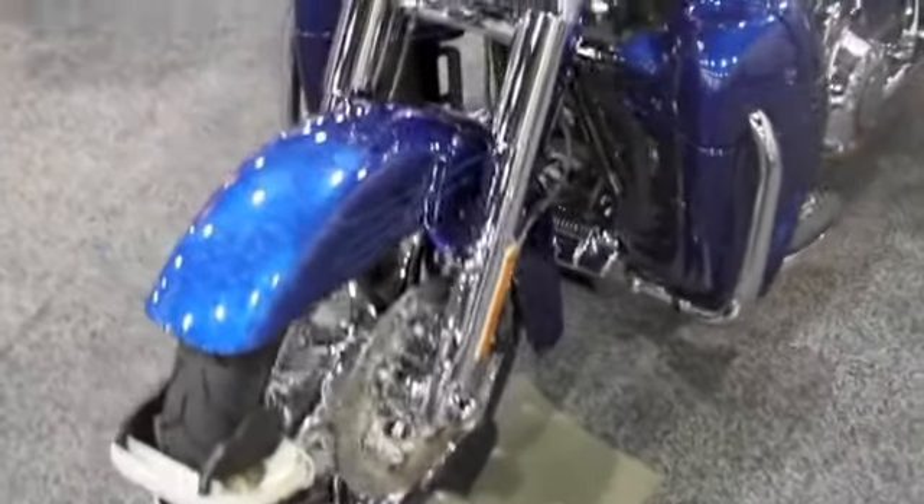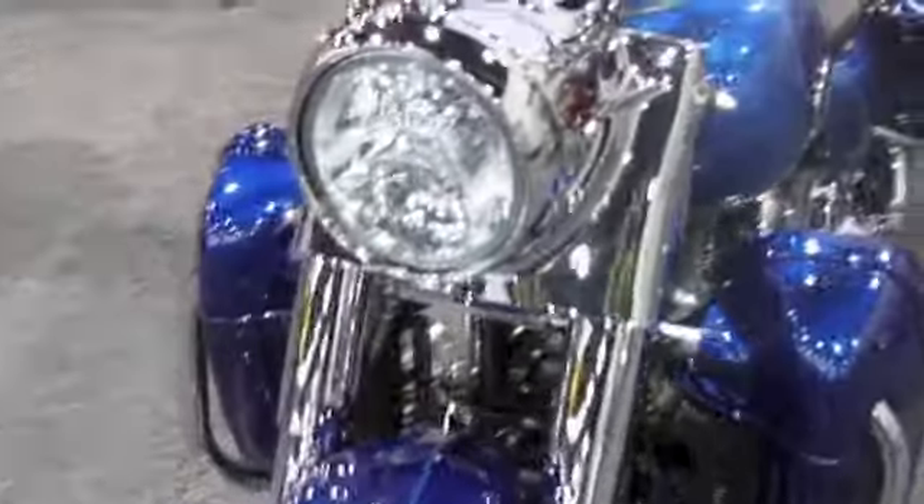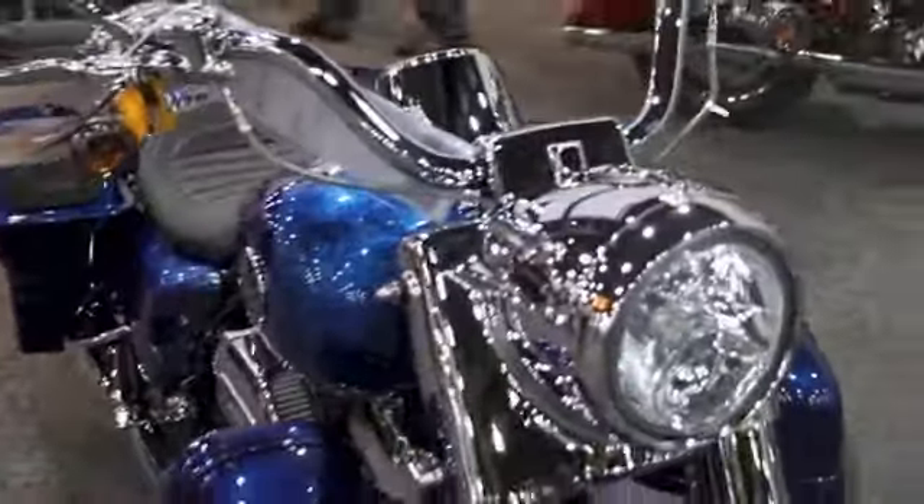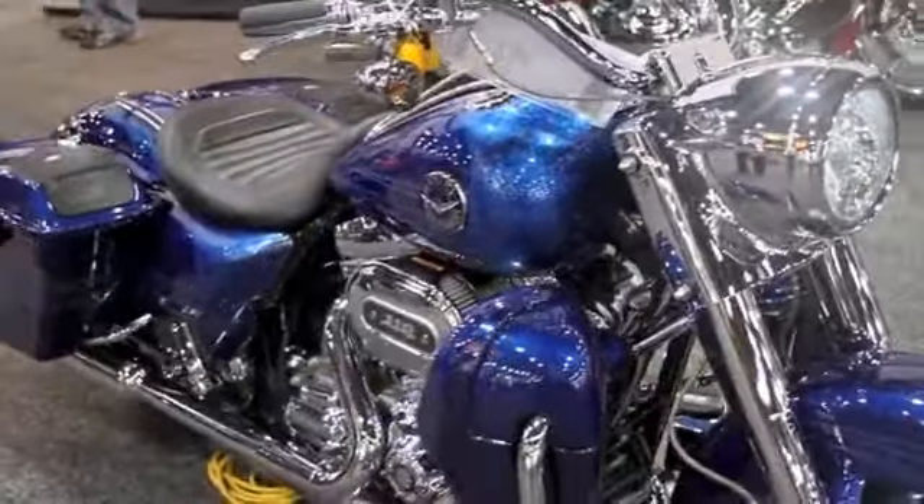Chrome really pops on this blue paint. Collagen lighting. That's the 2013 Screaming Eagle Road King.